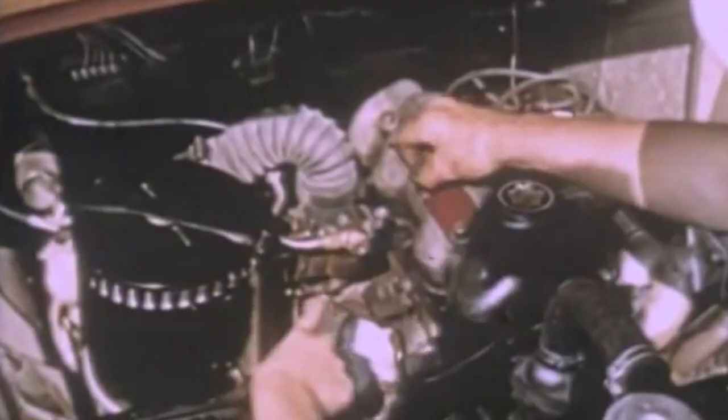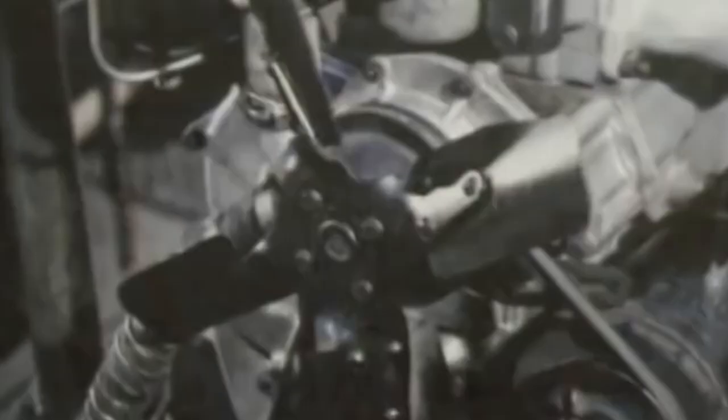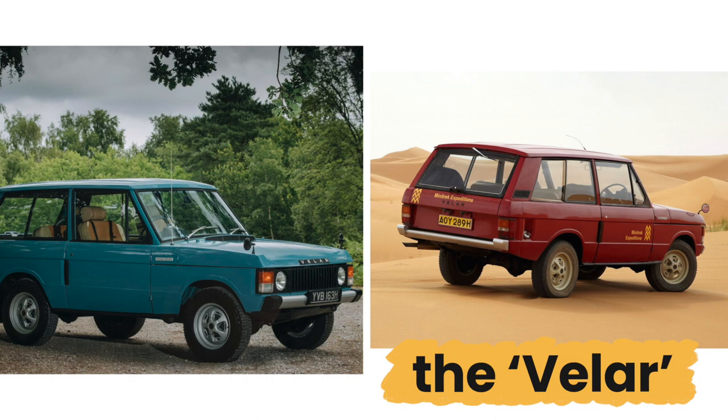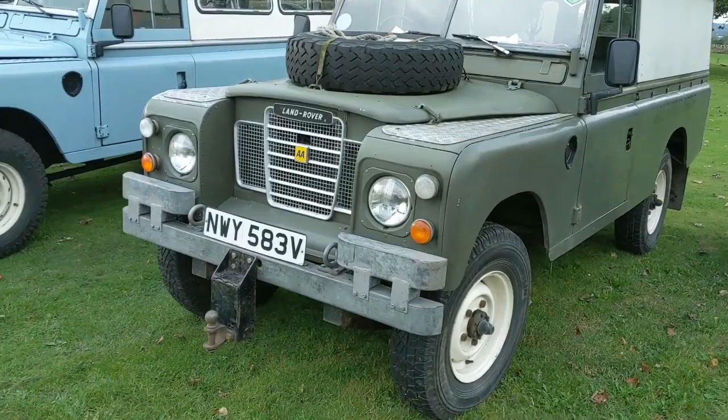Range Rover's first-ever prototype was built in late 1967, with the design being finalized in 1968. Following this, 26 Range Rovers were produced and set on the road in the next year. They were named the Velar, from the Italian word meaning 'to cover.' This name was used to hide the fact that the company was registering pre-production Range Rovers. One of these models can be seen at the Land Rover Center in West Yorkshire.